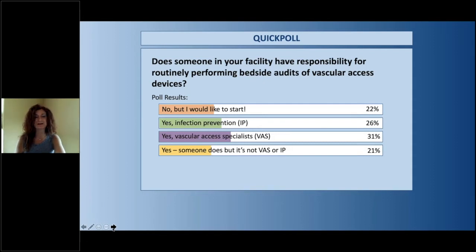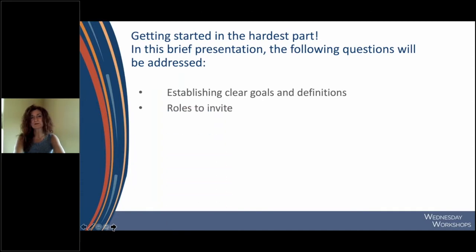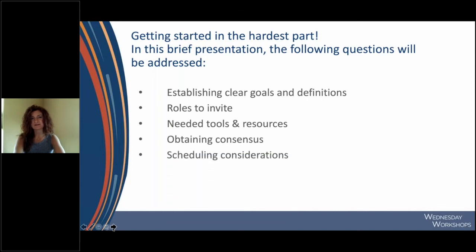This is really great information, and I love to see the blend of what's going on out there. I'm super excited to see those of you who are not currently doing it having an interest in getting started. I hope this brief series of webinar sessions will help give you the information you need. Getting started truly is the hardest part. Today we'll talk through establishing clear goals and definitions, figuring out which roles to invite to your vascular access jamboree, reviewing needed tools and resources, how we gain consensus when rounding on the floors, and some scheduling considerations.